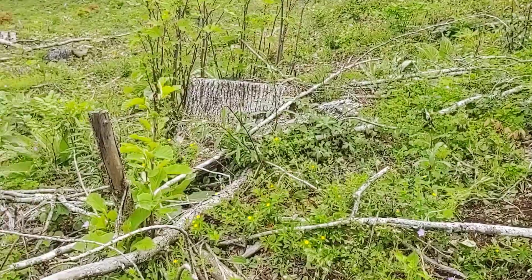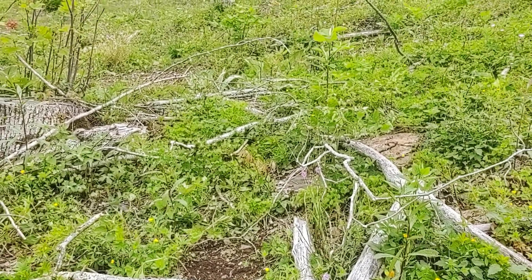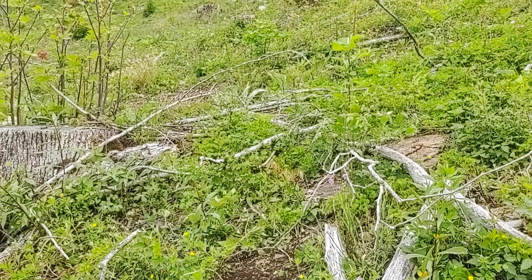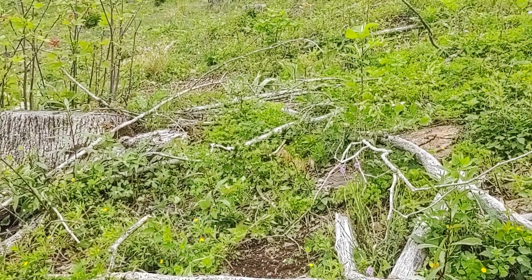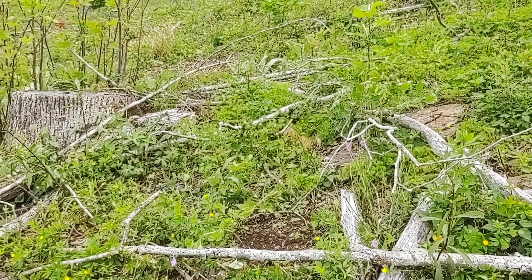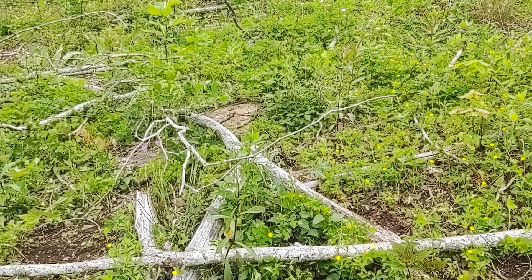There are some limbs remaining on the site from the mechanical logging operation, which used a tracked cutting machine, grapple skidders, and a whole-tree chipper that chipped the treetops and limbs into biomass for a biomass market. Even though they were utilizing those treetops and limbs, it's impossible to get them all — and that's a good thing, because we want some coarse woody debris remaining on the site to decompose into the soil.